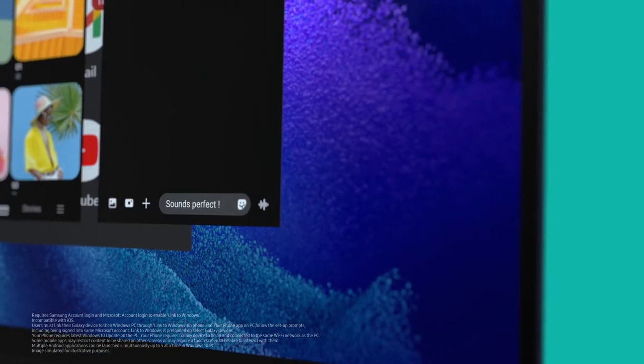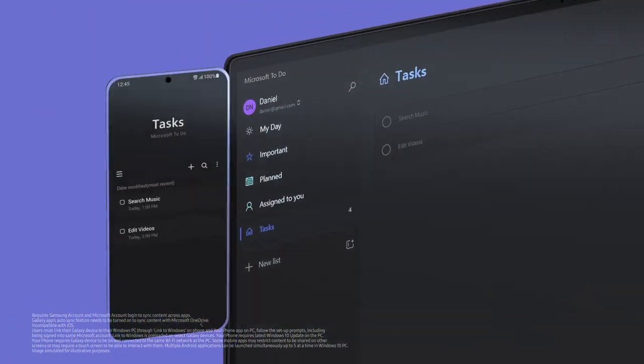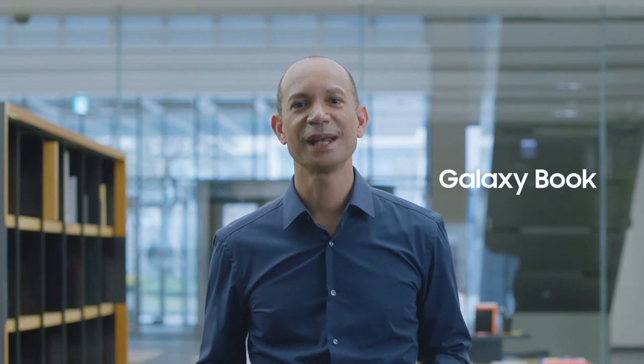You'll see for yourself how unified it looks. And with easy app syncing, even across different operating systems, your productivity will be enriched. For the first time, SmartThings is integrated into a PC, again making the Galaxy Book unique.